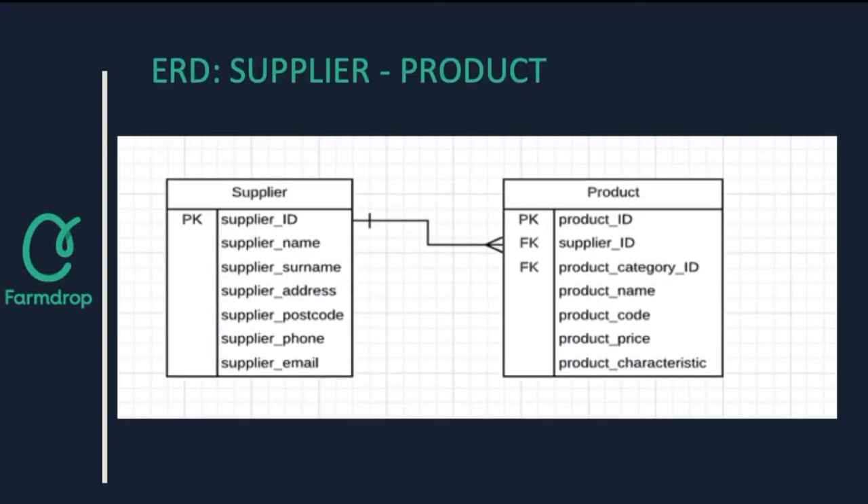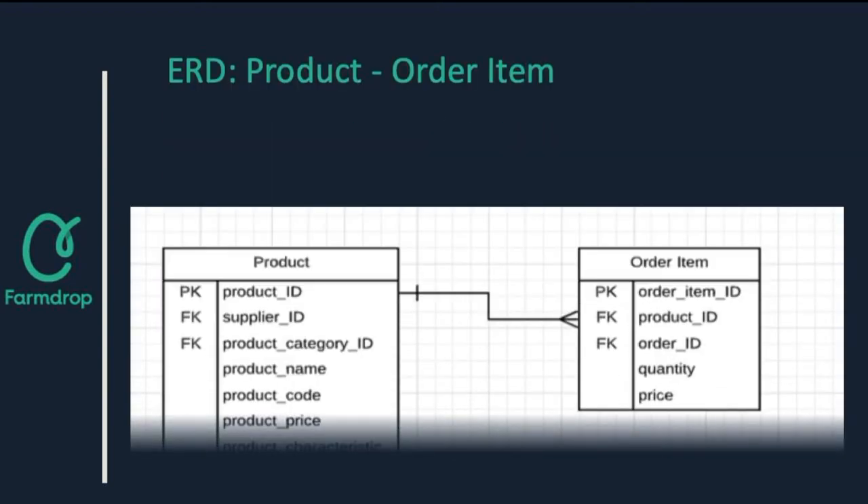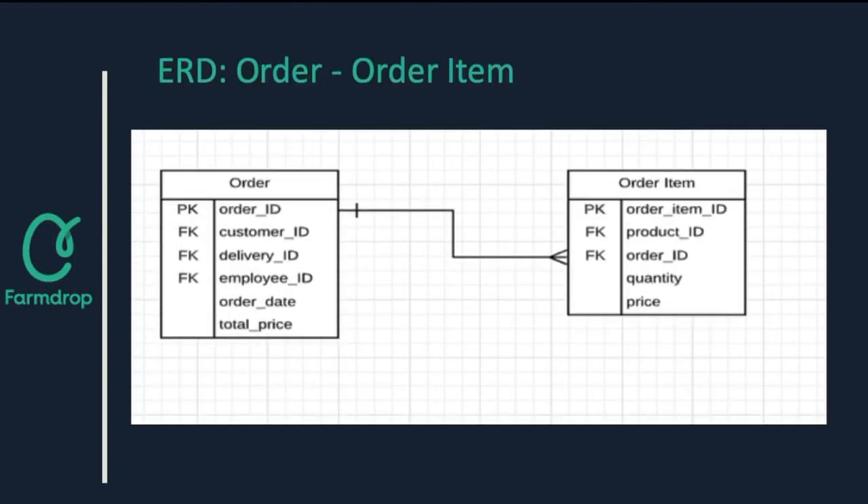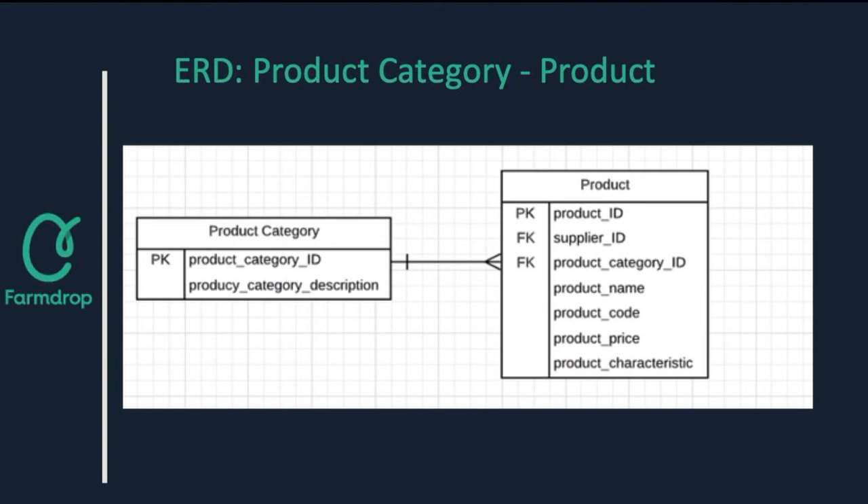Some of the most important relationships between entities are, for example, the supplier entity with the product entity — one supplier can supply the company with more than one product. The supplier entity includes important personal and contact details for the supplier, while the product entity includes significant product information. Products selected by customers will appear as order items, and each customer can select each product more than once, so the relationship is one-to-many. Furthermore, the product entity is related to the product category entity — one product category consists of more than one product, which is useful for the company to identify its products.